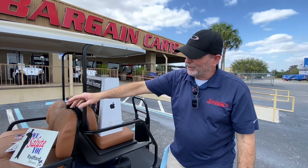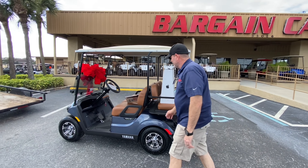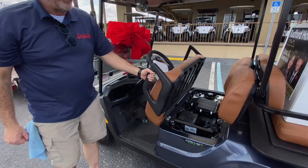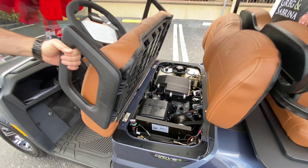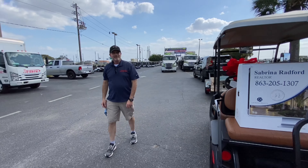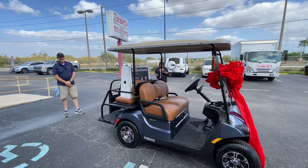Fuel gauge, turn signals, brake lights, horn, fancy wheels and tires. Tinted windshield, mirrors. 11.5 horsepower Yamaha-built motor, fuel injected, QuietTek — you can't hear this thing run. Four-year factory warranty. Four-year factory warranty.